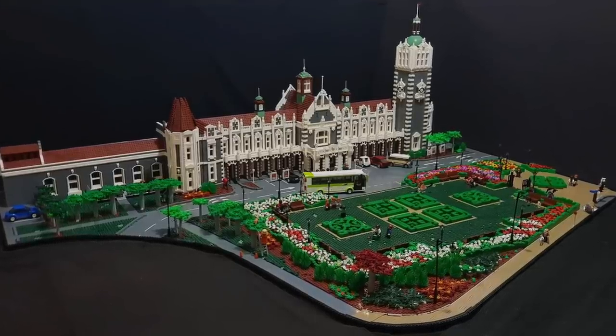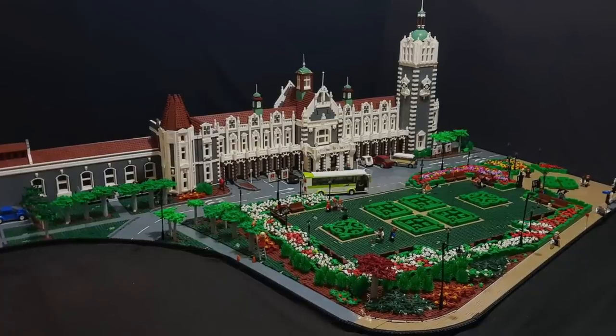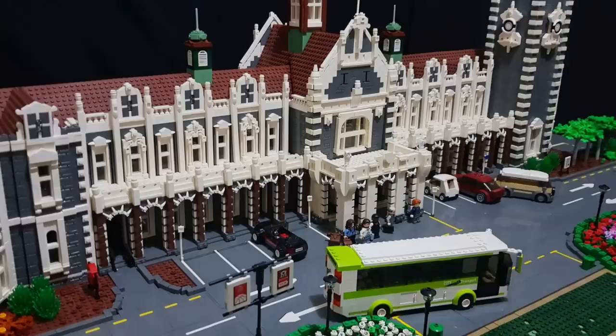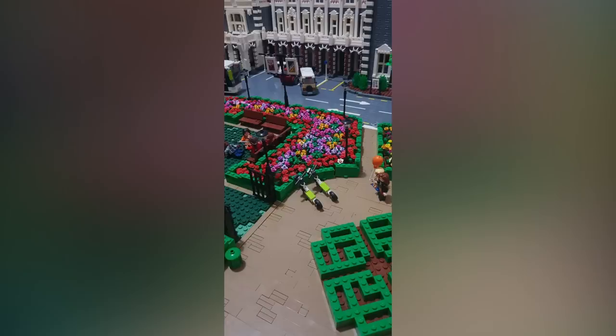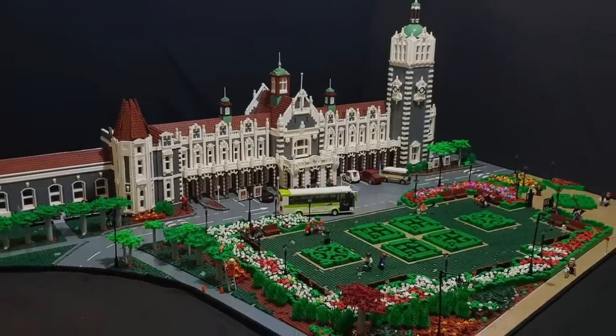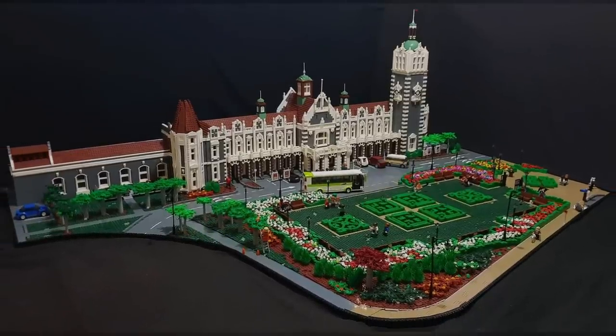Now we're jumping into the top 10, not in any particular order. The first one is from Peter Dennison — it's called Dunden Railway Station. It's an absolutely massive model, a project that took him roughly five years. The dark gray of the building really makes the white pop on the outside. The small hedge designs in the center have some really fun little techniques, and this rounded corner on the edge looks relatively difficult. The whole scene has a lot of nice realistic muted colors enhanced with really bright colorful ones, making it feel very real.